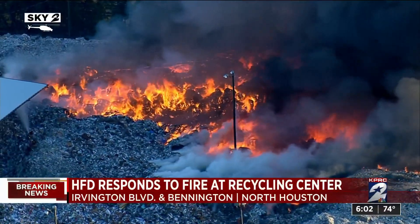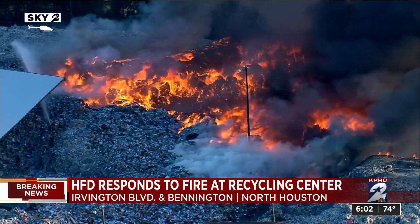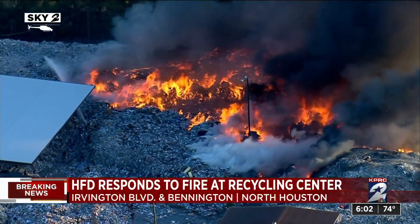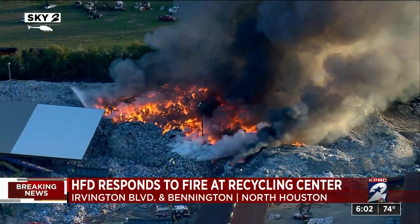This fire has been roaring now for more than two hours, since before four o'clock. This is video from earlier to give you another reference point. This is close to the North Loop and the Hardy Toll Road. HFD says the fire is not spreading to any buildings, but they are taking measures to make sure that it doesn't happen.